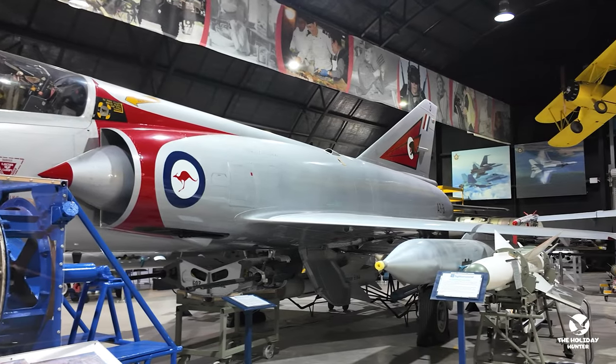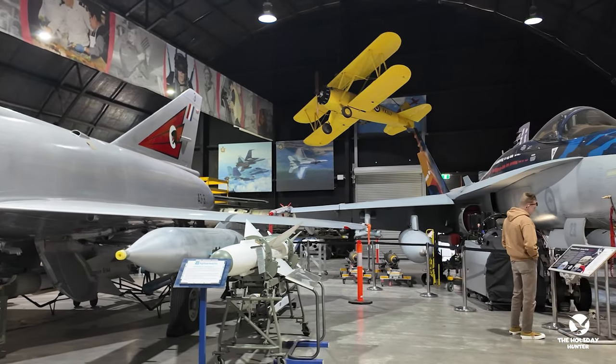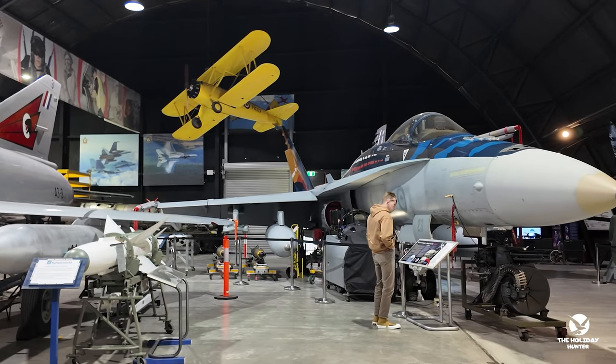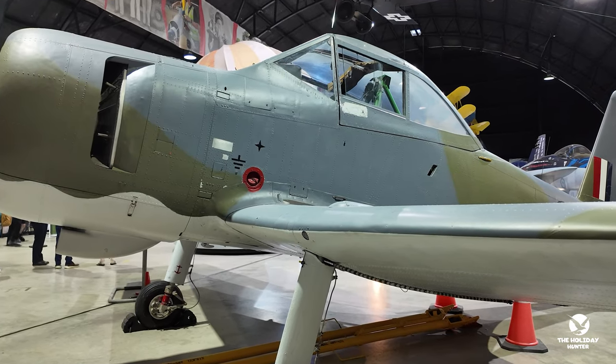Nestled on 49 acres of land, Fighter World is a museum like no other. Located just outside of Newcastle, this unique attraction offers visitors a rare glimpse into the history and technology of the Royal Australian Air Force.